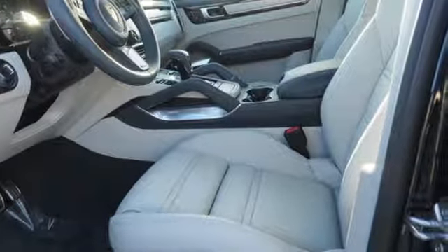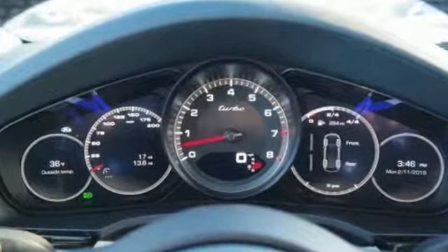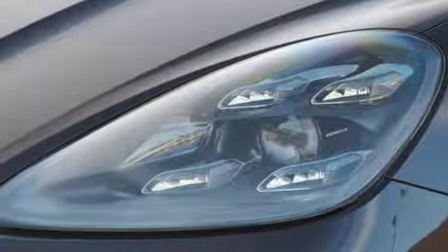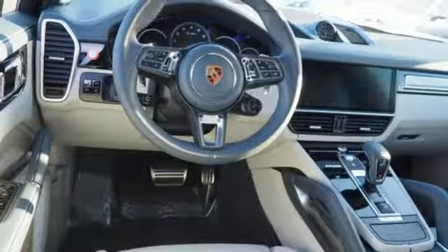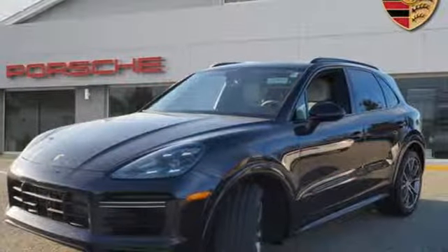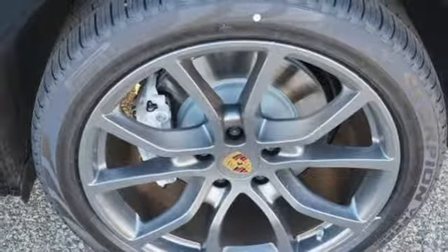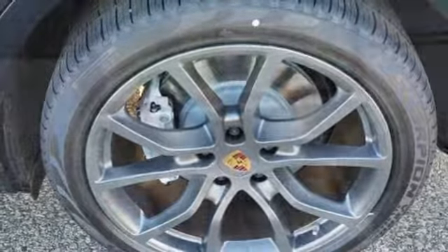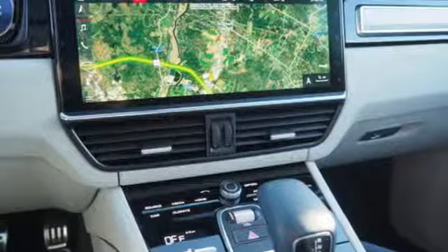It boasts an impressive list of features like these: automatic transmission, automatic with driver control suspension management, external memory control, power heated mirrors, heated and ventilated leather sports seats, configurable instrument gauges, voice activation, doors and push button start proximity key, multi-zone climate control, auto dimming rear view mirror, and twin turbo V8 engine.